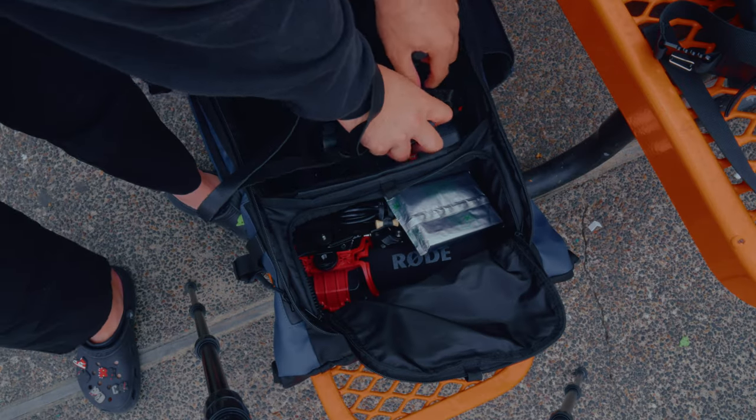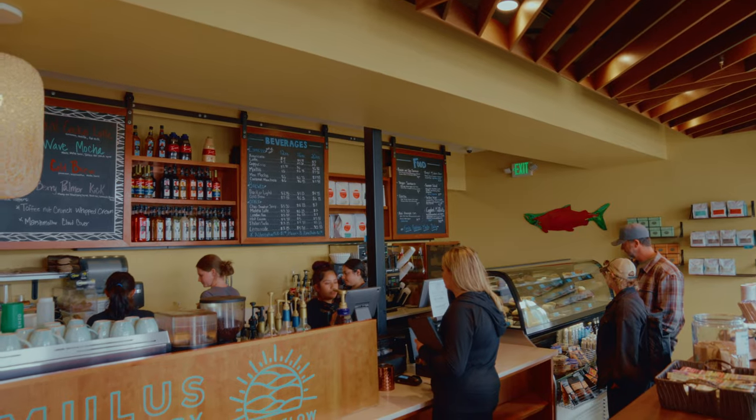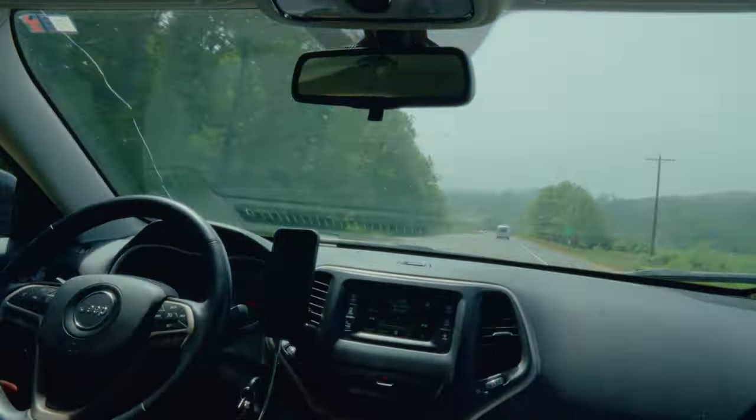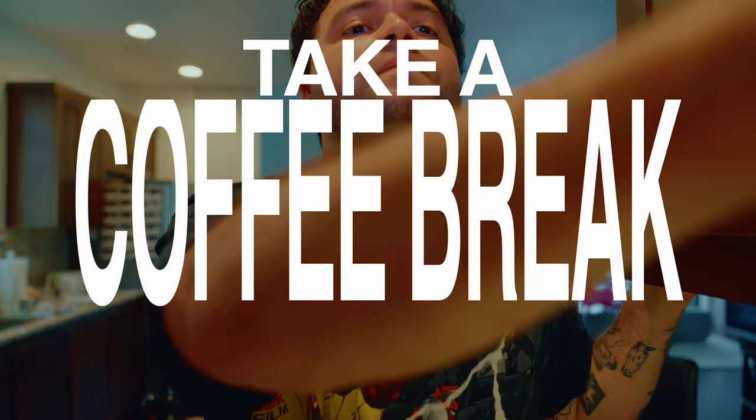As we packed up from Cape Kwando, we stopped by a local coffee shop I hadn't been to before. I would give their latte a solid 7 out of 10 — nothing too crazy, but good coffee for the coast. Speaking of coffee, since we were heading home from the beach, I do have to edit this video, so how about we take a coffee break?